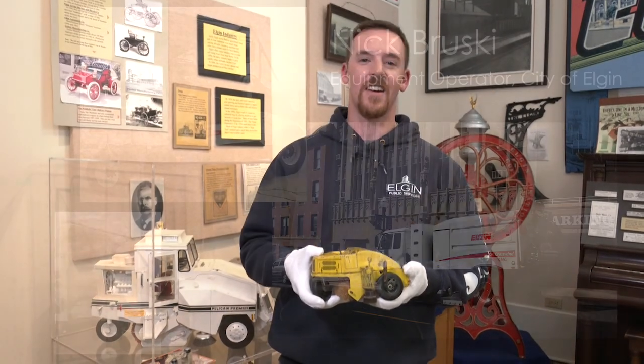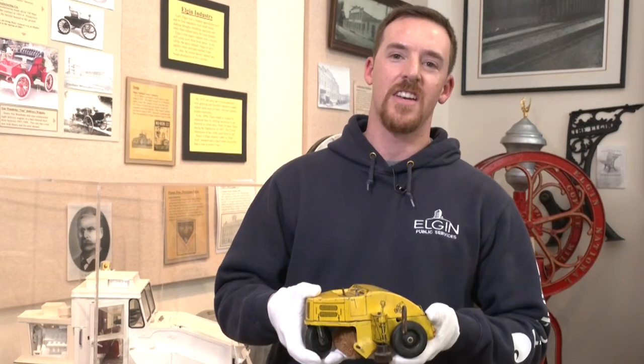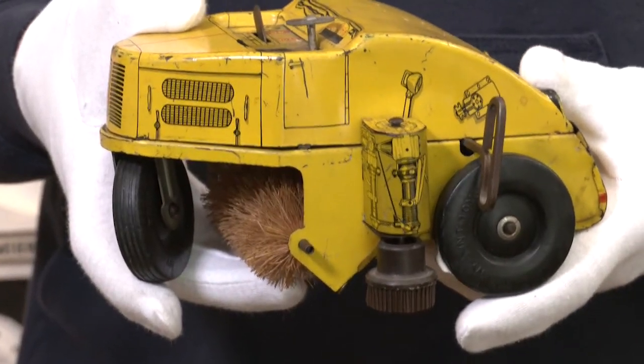Hi, I'm Nick Bruske, an equipment operator with the street department in the city of Elgin, and this is a street sweeper wind-up toy circa 1940.